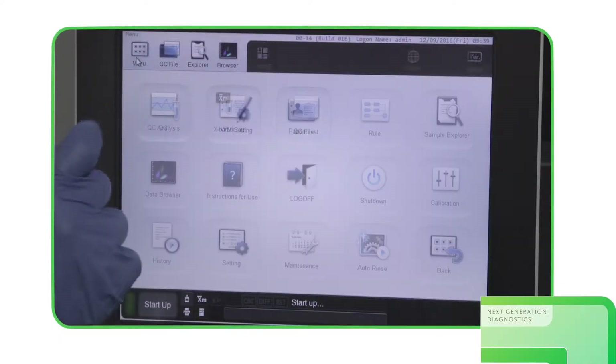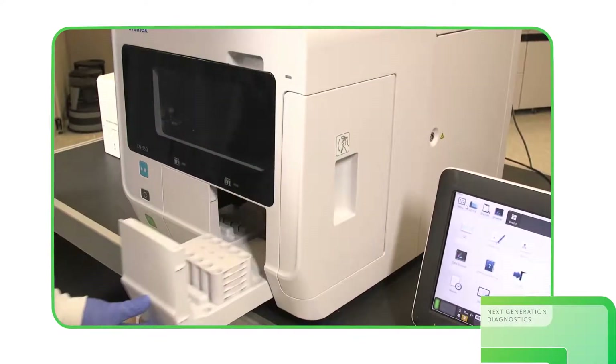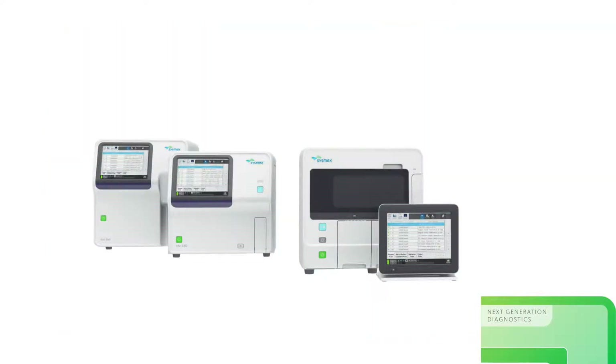One of the things that we did when we were going live with this is we added the immature granulocyte. That's another parameter to report. Because we were familiar with it, we were able to look at what other hospitals were using for reference ranges and did some testing and did some transferability on that, so that was very helpful.